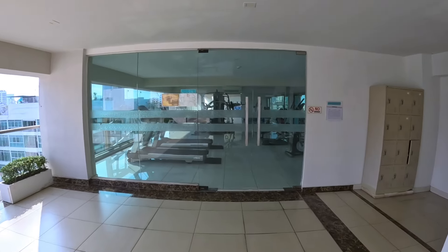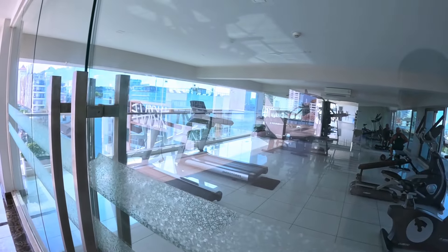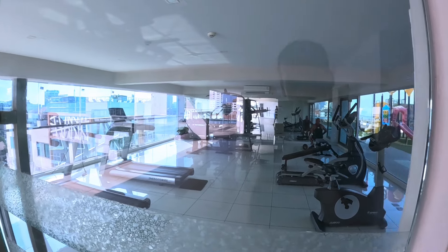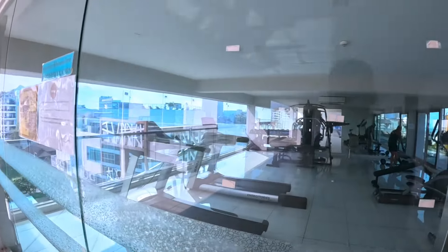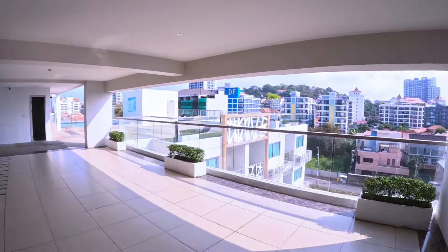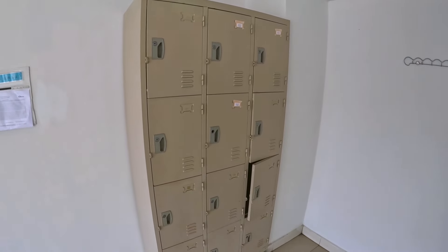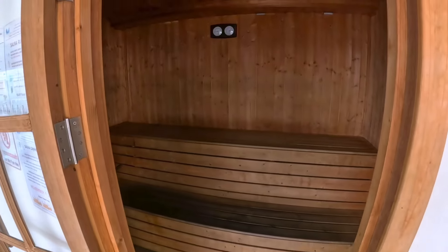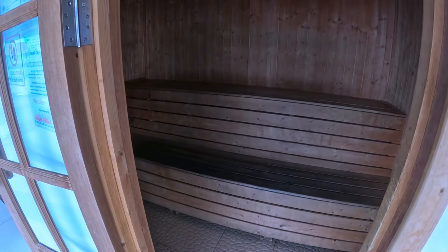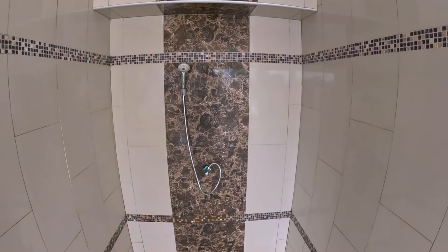There's also a gym up here with cardio machines, resistance machines, dumbbells, benches, a chest press machine, and a lat pulldown. There are also lockers where you can store your stuff while training. And there's a sauna — always nice to come in here after a workout — plus a shower.